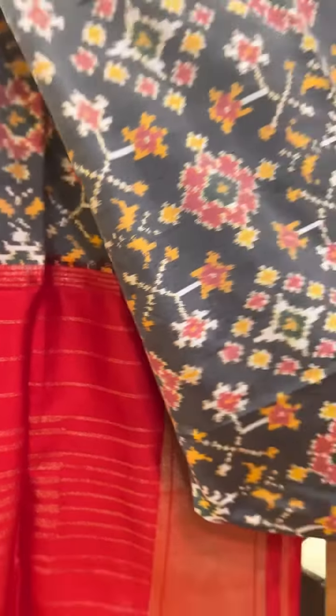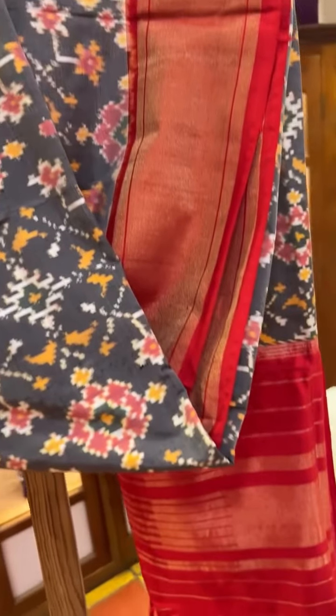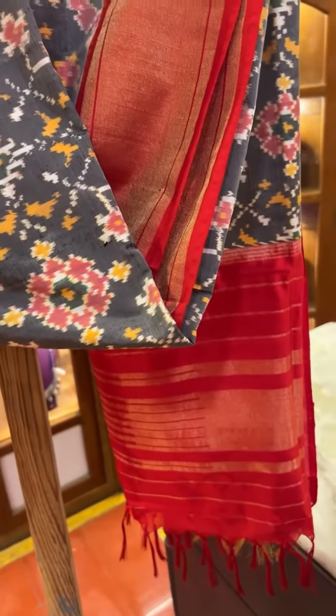This one is a grey color Patola dupatta — a silk dupatta with the red border and a small pallo on both sides of the dupatta — paired with a green stone jimki.